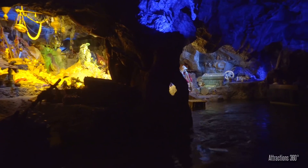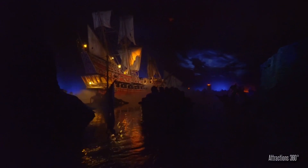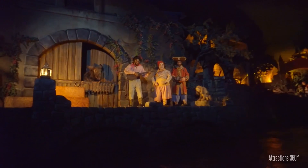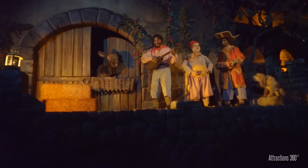Pirates of the Caribbean travels through caverns, between massed ships, and through pillaged towns along the way. No Disney destination park is complete without an opportunity for guests to head on an adventure into the past, seeing the sights, sounds, and smells of this universally recognizable classic.